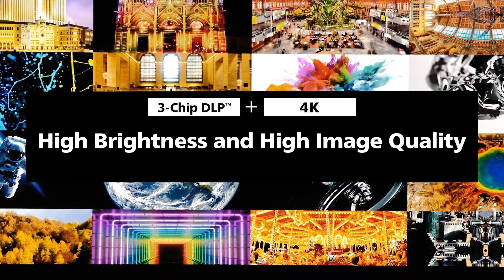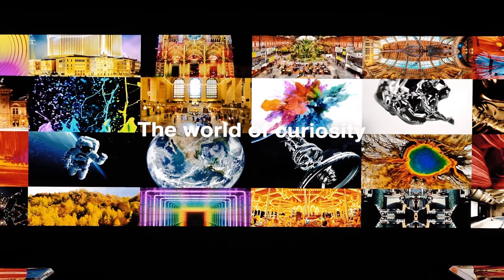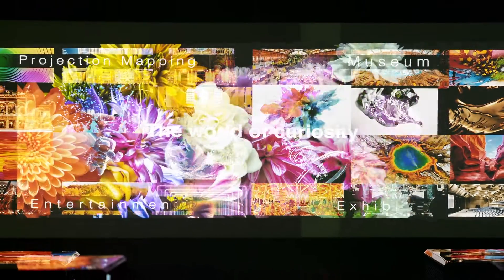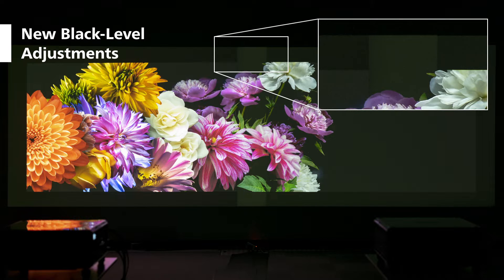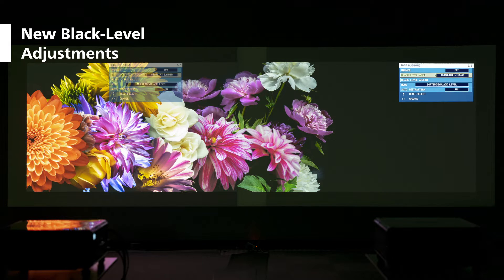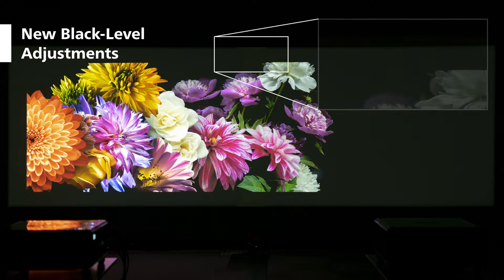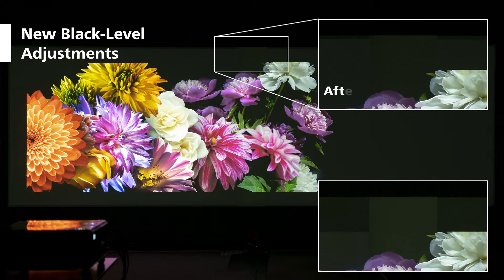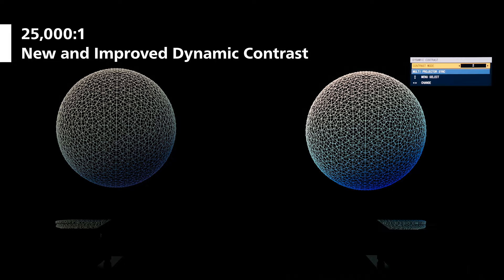Going beyond high brightness and ultra-high resolution 4K technology, the RQ25K adds features that will engage the audience. Panasonic's unique black-level adjustment has further evolved to blend outside of the image display area after geometric adjustment is applied for a completely seamless multi-screen image. With new image scene analysis and light source control, improved dynamic contrast delivers higher white brightness while maintaining deep blacks.